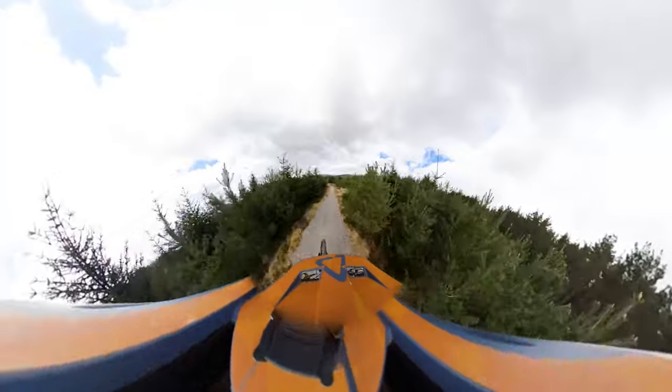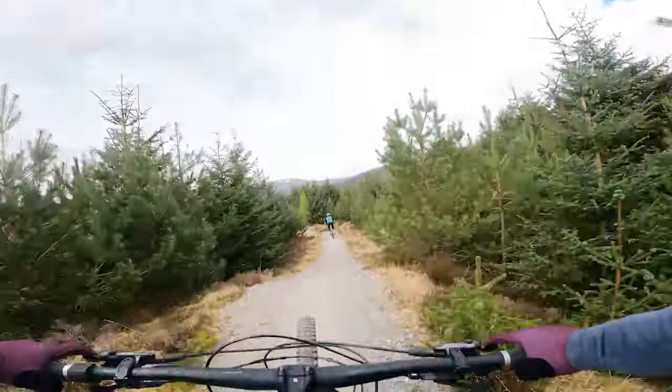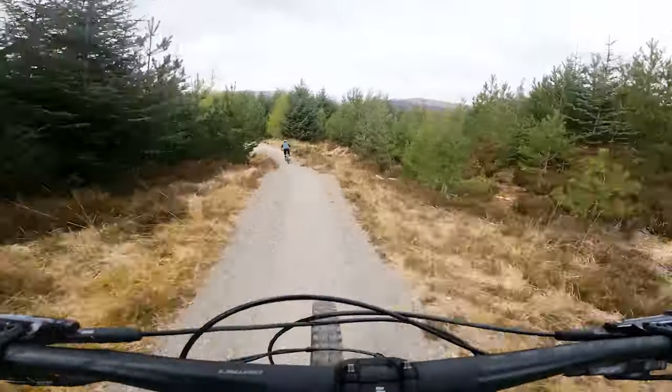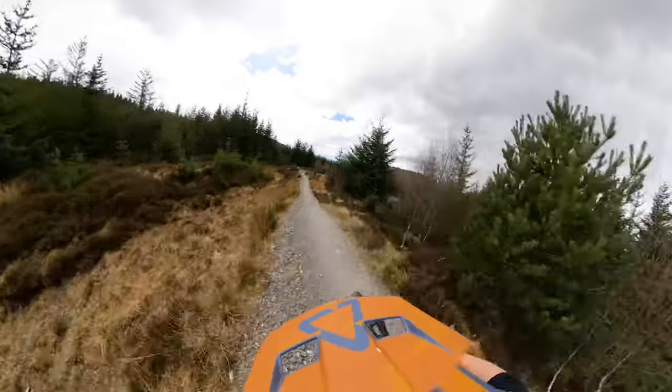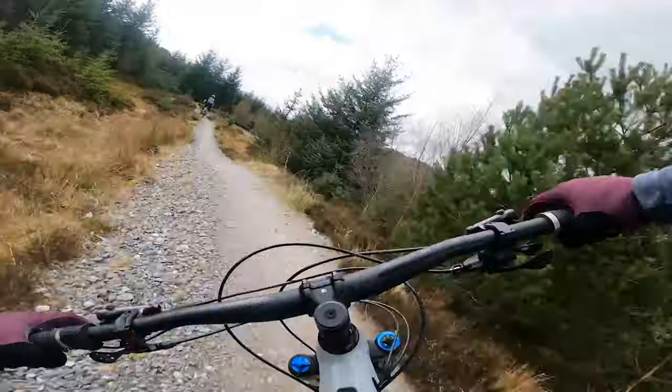Super flowy. Maybe Scotland's best flow trail, potentially. Takes a bit of work to get down this, but you don't need to pedal too much. You can get through it nicely. Very skittery here. Great fun, though.